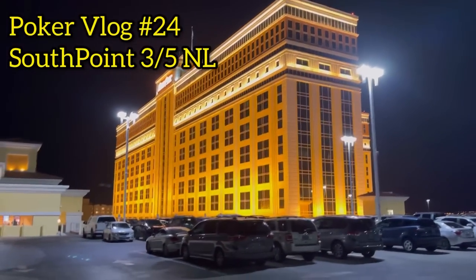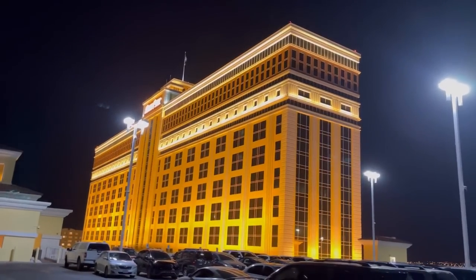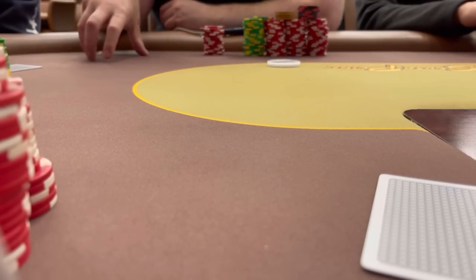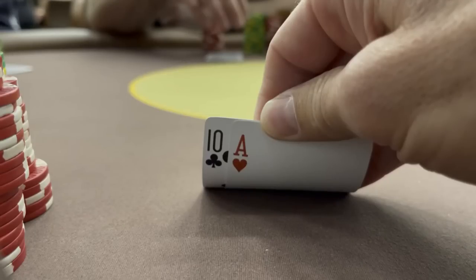Welcome to the poker vlog everyone. This is session number 24. We're going to be playing 3-5 no limit at the South Point Casino with a max buy-in of $1,500. If you're new to the channel, I record and share every single no limit session that I play so hopefully you can find some value. This one's action-packed so let's get right into the hands.